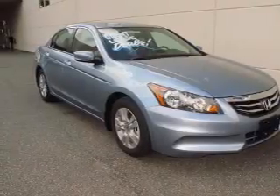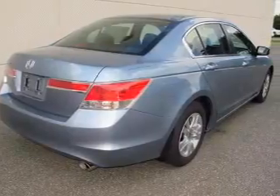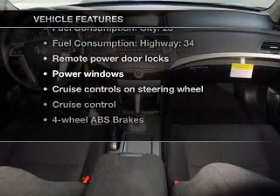Premium wheels lend a distinctive appearance. Anti-lock brakes help you bring your vehicle to a safe stop. Pamper yourself with memory settings. And with these notable features, you won't want to miss out on the opportunity to own this amazing ride.